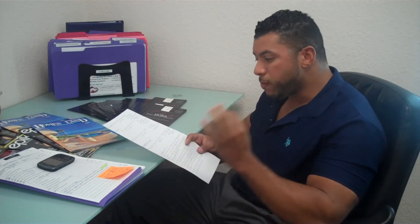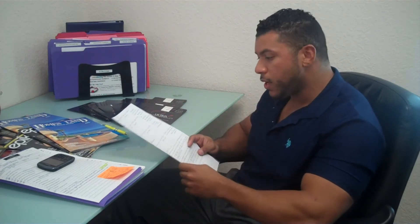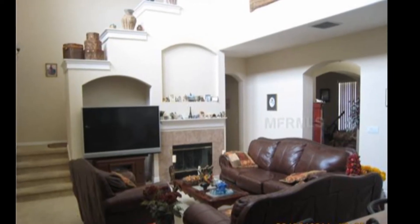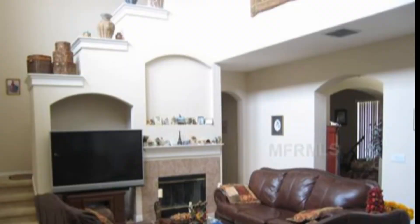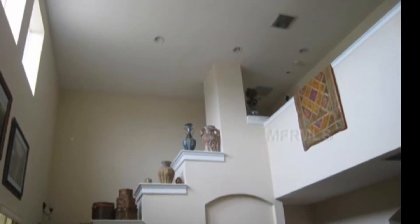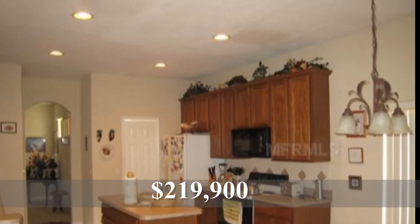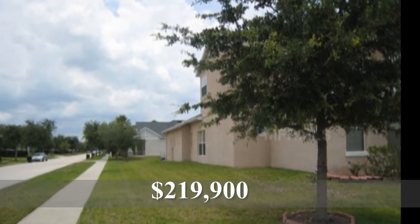Third one: Avalon Park — favorite community, southeast Orange County, a really nice master plan community with stores, shopping, mixed use — it's really pretty. Three bedroom, three bath, 3,005 square feet, short sale, four days on the market, built in 2003, listed for $219,900 by Rob Breeze of Century 21 Real Estate Professionals.